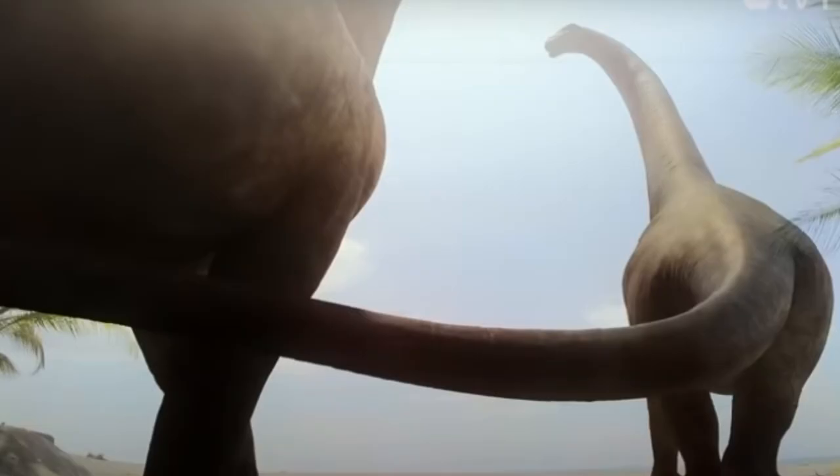Magyarosaurus is my favorite sauropod of all time. It is ironically enough a titanosaur, while only being about the size of a buffalo.